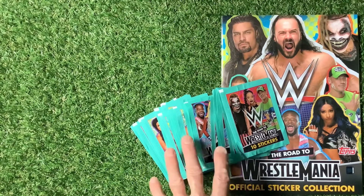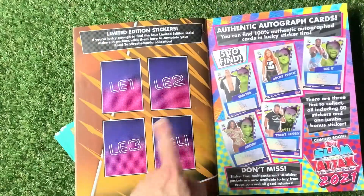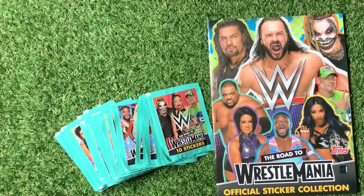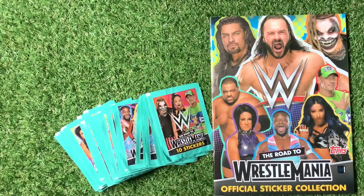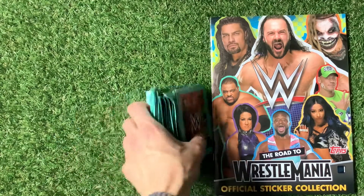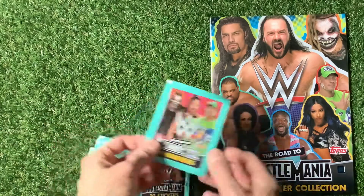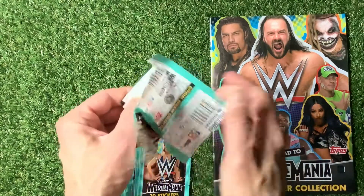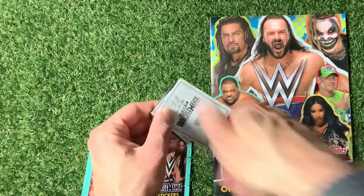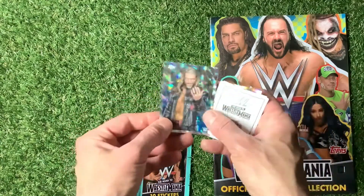We're going to open these packs and go in search of limited editions — there are four listed on the back. We'll be sticking these in perhaps on a live stream in the future. Let me know in the comments: have you been collecting these? I was waiting for the price to go down, because if you're a sticker investor and collector, that's the time to do it.